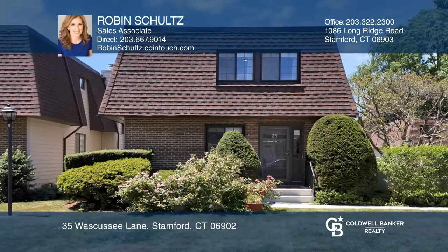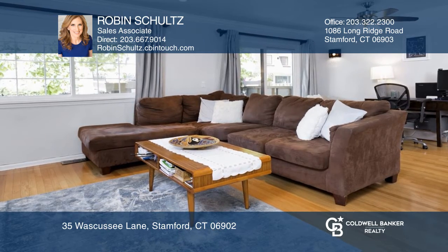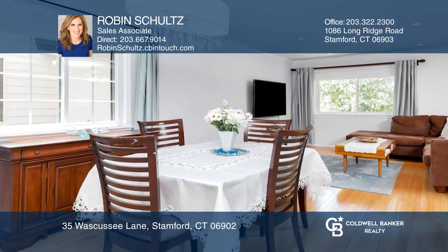This detached townhome has a main floor with a living room with hardwood floors, sliders to a deck, separate dining area, and an eat-in kitchen with granite counters and stainless appliances.